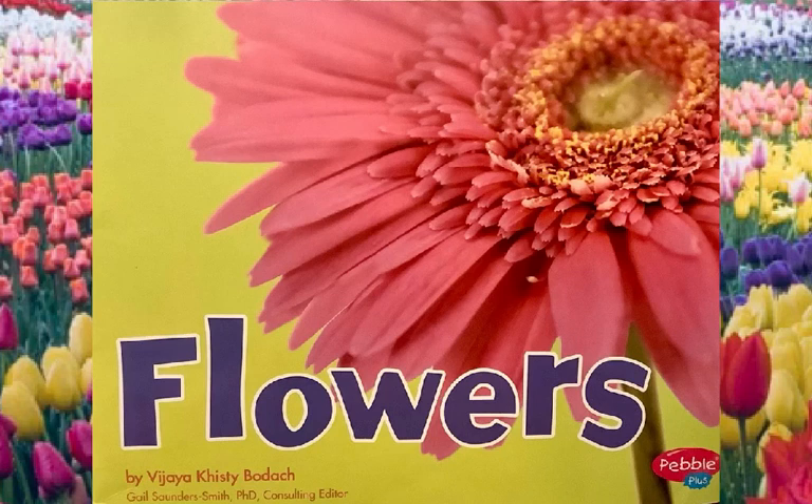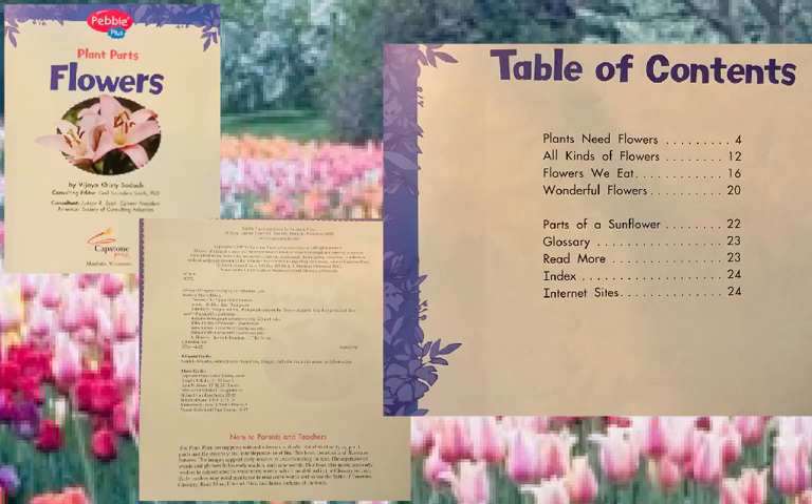This book is called Flowers. It was put together and written by Vijaya Kisti-Bodak, and it's part of a series called the Plant Parts Series, put out by Capstone Press for young scientists. In putting this book together, Vijaya Kisti-Bodak worked with a consulting editor, Gail Saunders-Smith, and other scientists to make sure that the information given to young learners would be accurate. The photos were taken from many sources, but the writing was done by Bodak. And because it's a non-fiction book, there's what's called a table of contents.